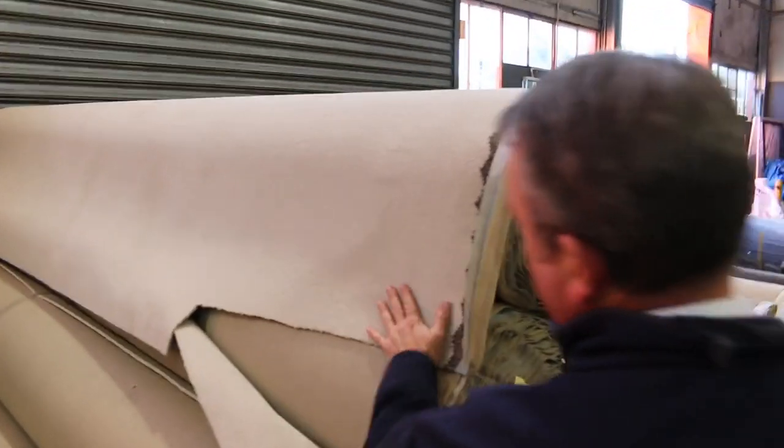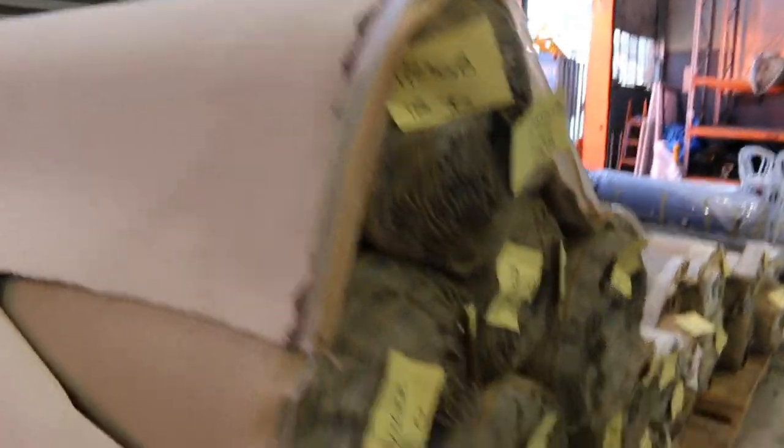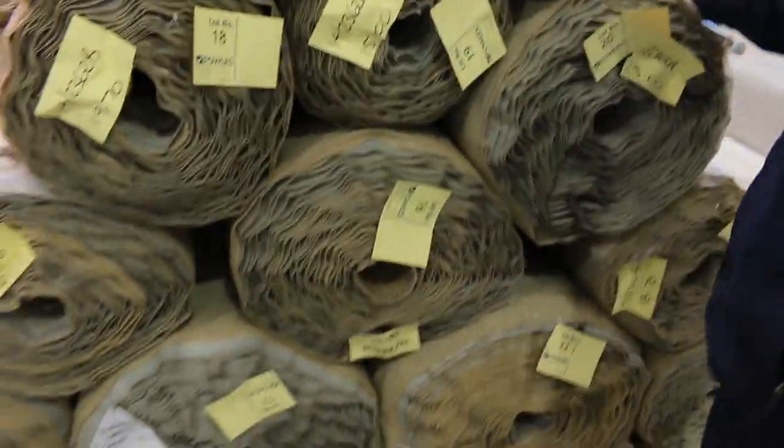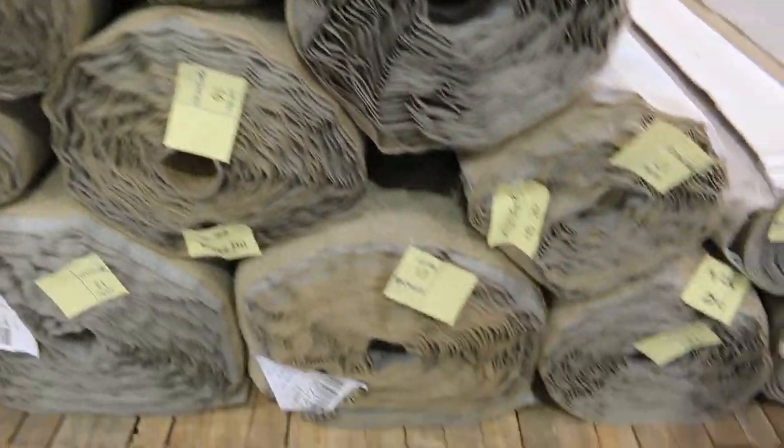Various roll sizes there to pick from. You can take one, two, you can take the whole lot — whatever you like. There's the lighter colour, that sort of nice off-white creamy colour. Looks awesome on the floor. Being solution dyed means it's really good for cleaning, it's hard-wearing, it'll go anywhere throughout the house. As I said, $40 a metre — cannot beat it.